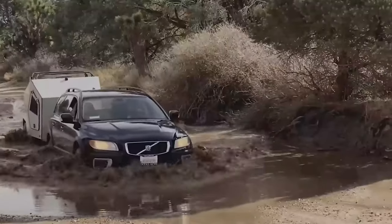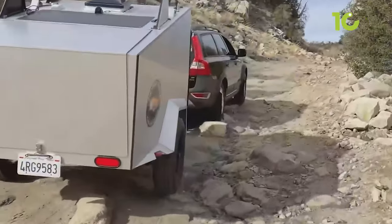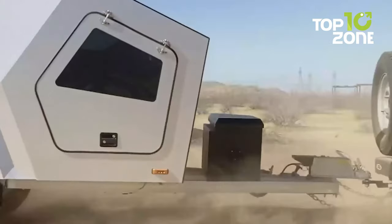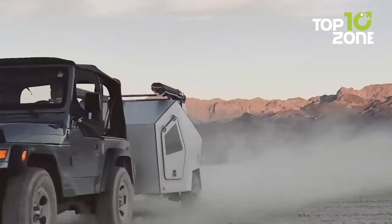To conclude, the Timberleaf Pika crams a boatload of innovative functions into one package and is towable by crossover SUVs and other all-wheel drive small touring vehicles to facilitate your camping experience.